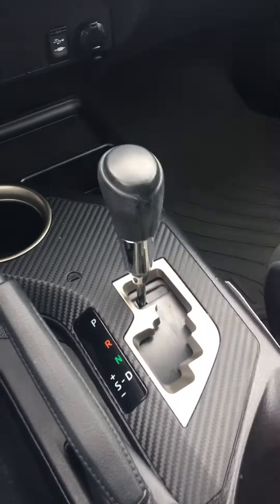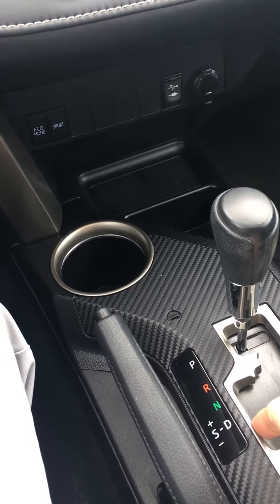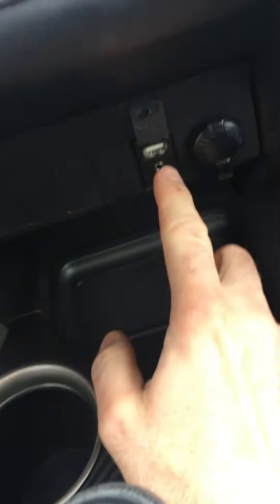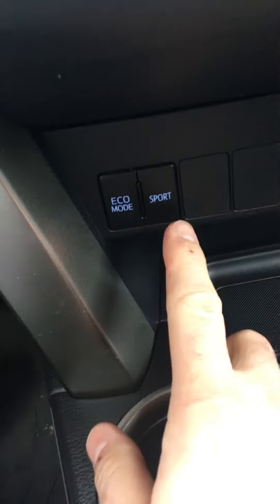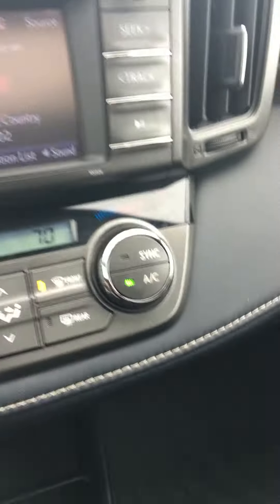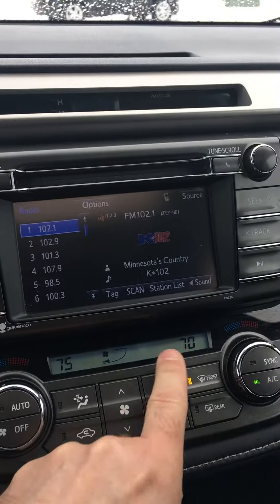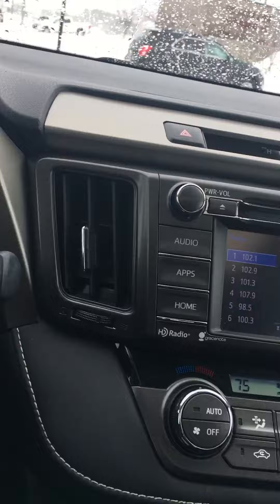You can control your shifting by going in the manual mode, tapping your shifter over, going up and down to select your gears. You have a USB port, an iPod hookup, and a 12-volt hookup. You can change your sport mode to eco mode for your driving performance, change the fan speed, airflow in the cabin, front and rear defrost, and dual zone climate controls for two different temperatures in the front.